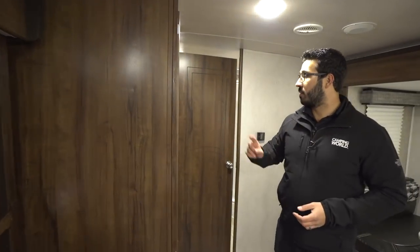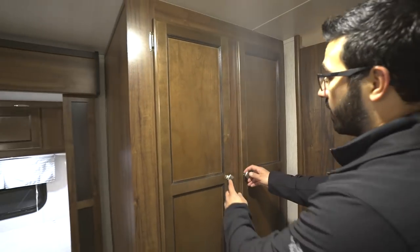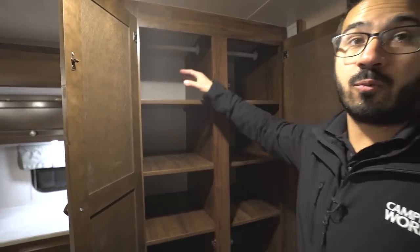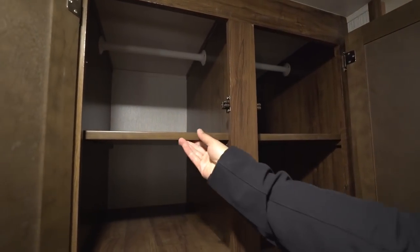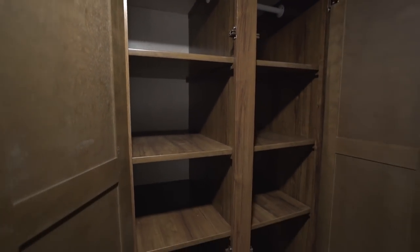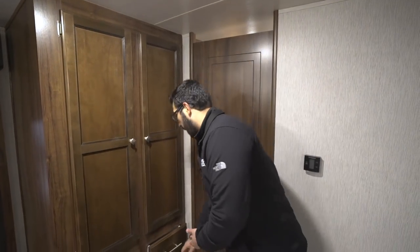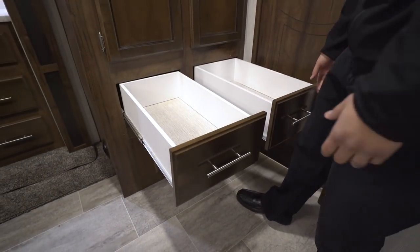Another favorite feature is the versatile wardrobe storage. You have a hanging rod on both sides, so you can use it as a coat closet or for extra hanging space. The shelves are all removable — you can lift them out, leave one side in, or leave both in and use it as a huge pantry. It lets you customize your camper to how you camp. Underneath that are two huge full-extension ball-bearing drawers that pull out nicely.